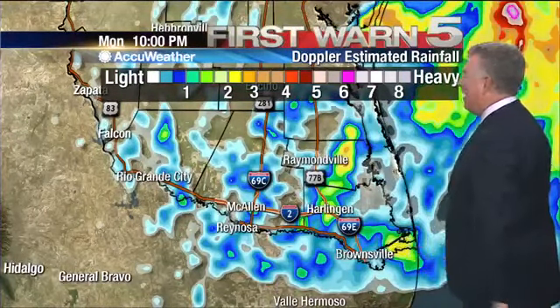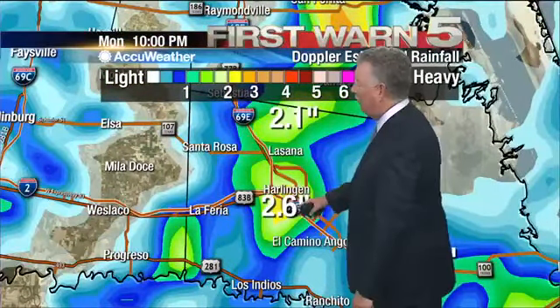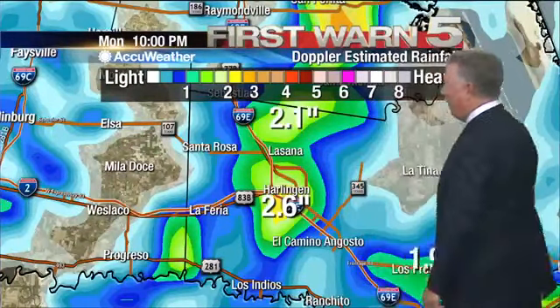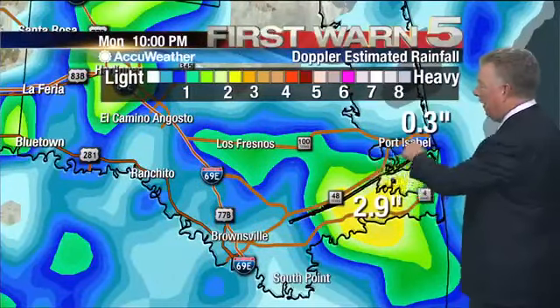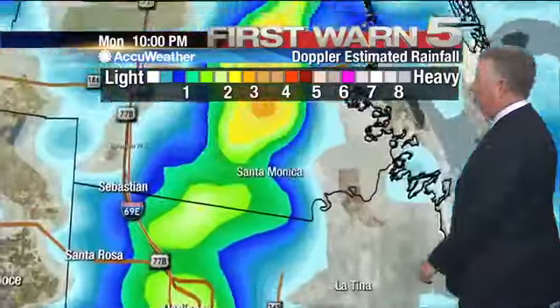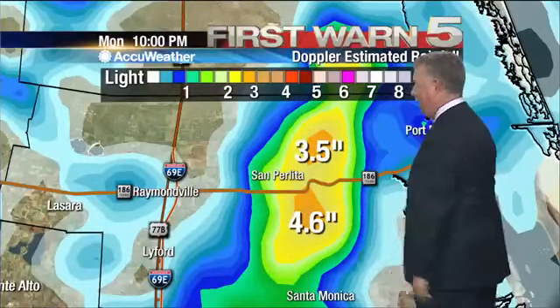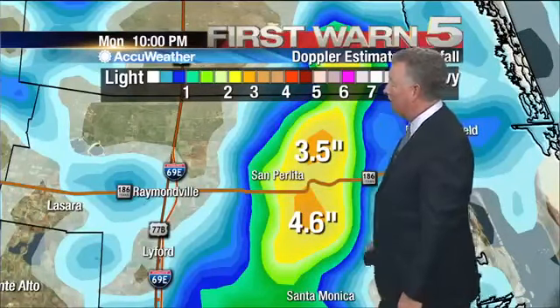Looking at the map, we'll go into Harlingen and look at how much rain Doppler radar estimates. It says about 2.6 inches, and the airport on the other side of town was about the same. A little north was about the same amount. Down to Los Fresnos, about 1.9 inches. There's a big bullseye right along the ship channel, just south of it, of almost three inches. And then the most rain of all was out in Willacy County, the eastern part of the county — 4.6 inches south of San Perlita, about 3.5 inches north of that. Raymondville barely getting any rain at all out of that mess.